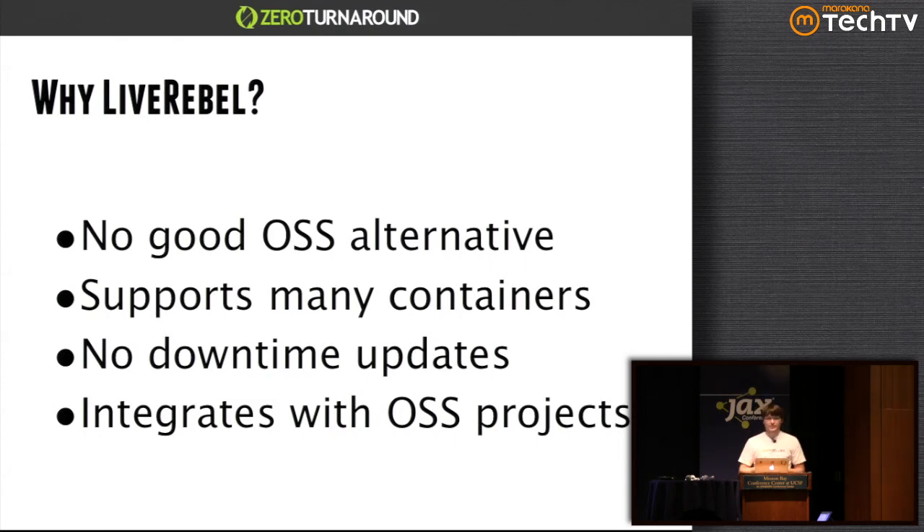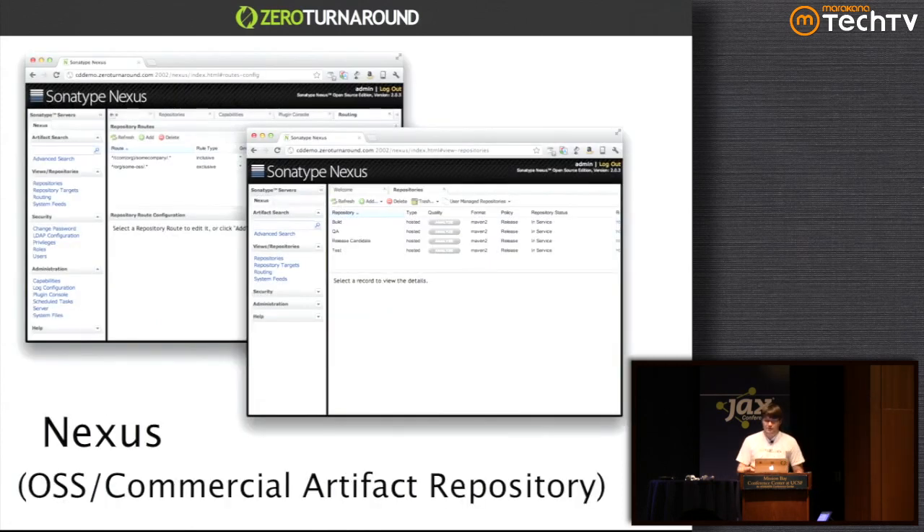We'll use LiveRebel for deploying and updating production applications without downtime, with session preservation, using either hot patching or plain old restarts. The reason there are no great open source alternatives is that tools like Cargo/Capistrano or container-native bindings don't provide anywhere near as high-level an interface — you'd have to do a lot of work yourself if you want no-downtime rotation. LiveRebel also supports the whole wide ecosystem so you can use the same tool to manage all your containers, and it integrates with Jenkins, Bamboo, Maven, and other open source projects.